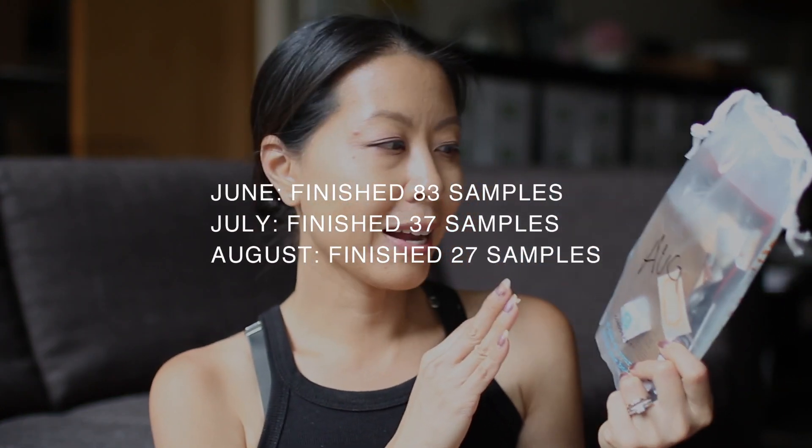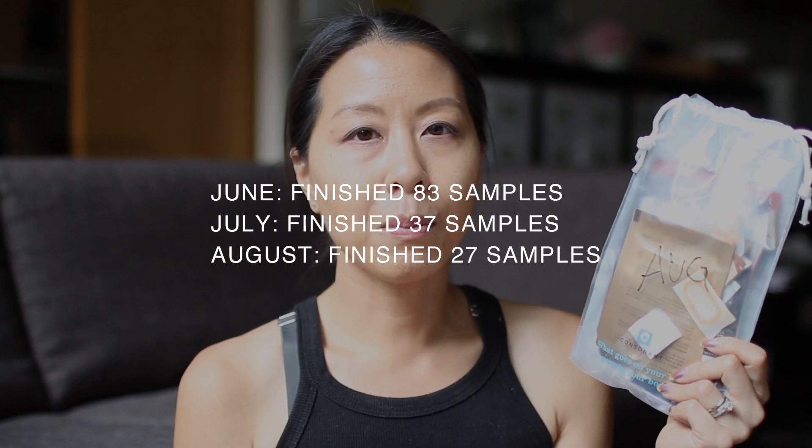Moving to the month of August, the most recent complete month, I finished up 27 foil packets. Again, it just tapered off a little bit because I was left with samples that were a little bit more difficult to use up.